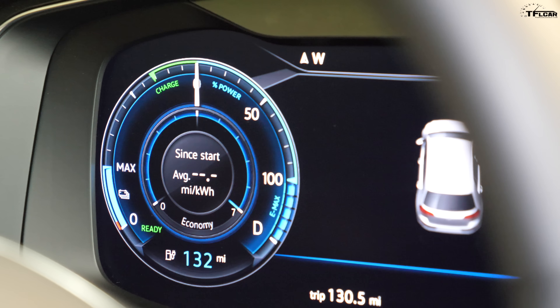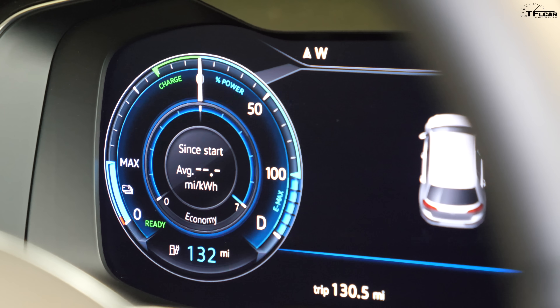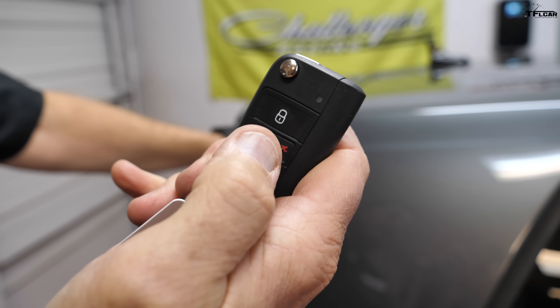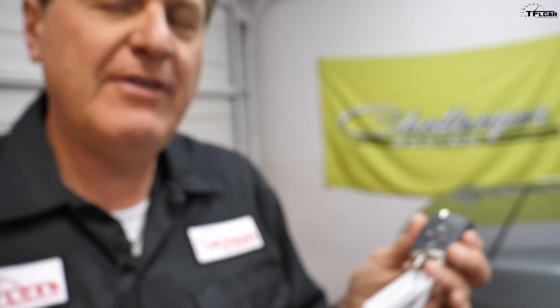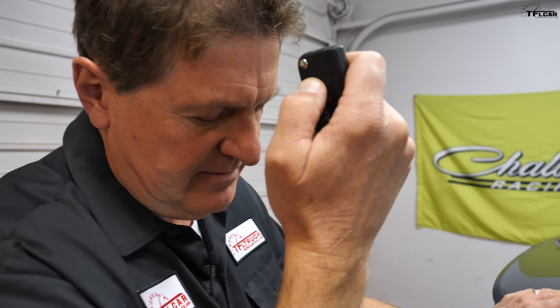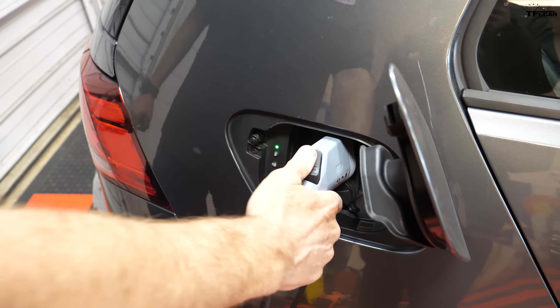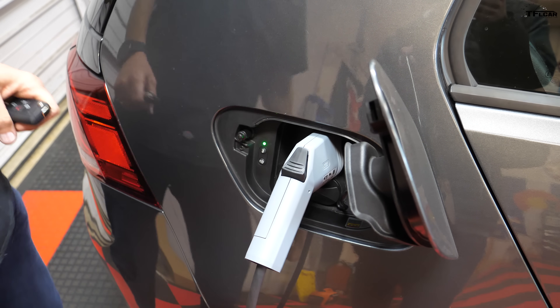Getting about 150 miles from a car rated at 125 is very typically German — they tend to underestimate and over-perform. One more thing: what if you're at your aunt's house for Thanksgiving and want a quick charge, but don't want someone unplugging it? Simple — whenever you lock the car, it also locks the charger in place. If the car is locked, the charger is locked in. If the car is unlocked, the charger comes out. Pretty brilliant.